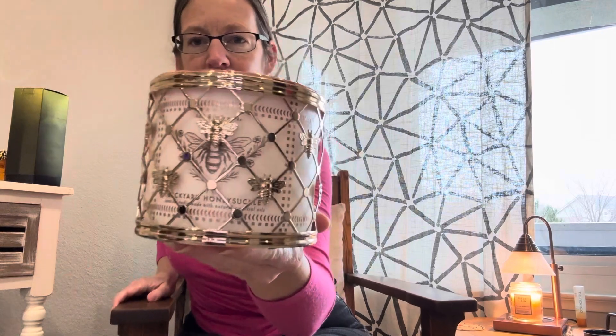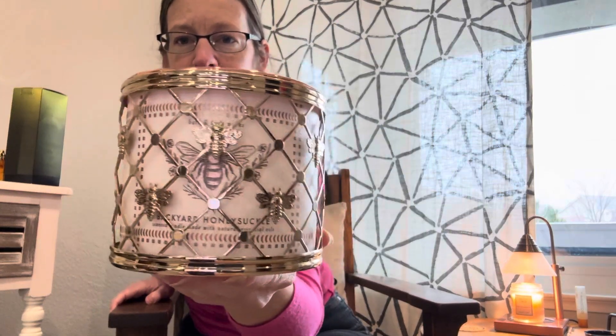The last thing I picked up, just because I'm obsessed with bees, was this Backyard Honeysuckle candle from Bath and Body Works. Look at how cute that label is! The notes are sweet honeysuckle, orange flower blossom, and neroli nectar. It's so beautiful — that honeysuckle definitely comes through. And just so you guys can see, that is the candle inside the little candle holder that I got.